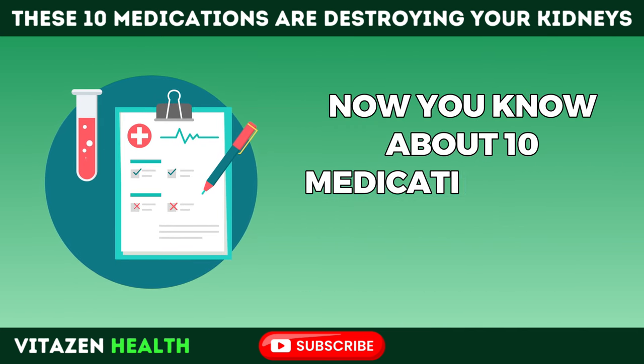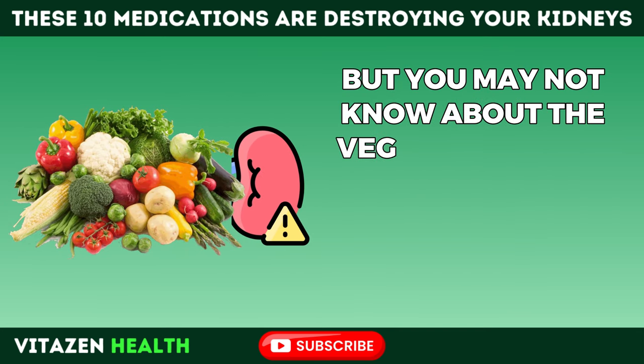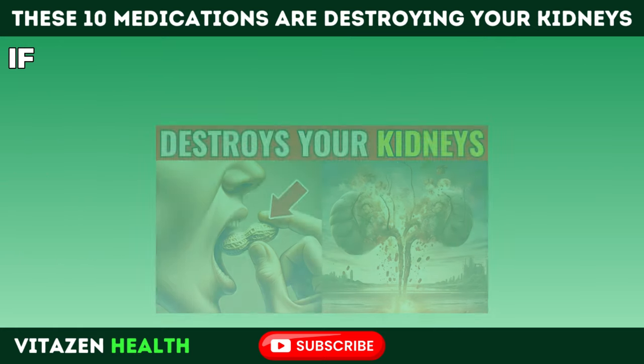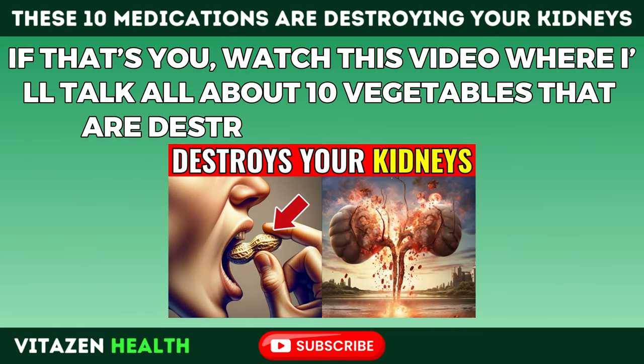Now you know about 10 medications that may be damaging your kidneys. But you may not know about the vegetables you should be cautious of when it comes to kidney health — watch the next video where I'll talk about 10 vegetables that are destroying your kidneys.